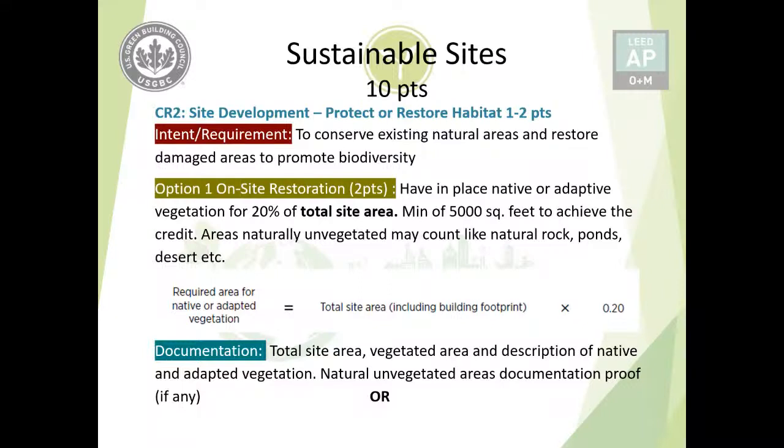Option one is on-site restoration: provide native or adaptive vegetation for 20% of the total site area. Multiply the total site area by 20% to get the required area for native or adaptive vegetation. A minimum of 5,000 square feet is required to achieve this credit. Areas that are naturally unvegetated — such as rocky mountains, ponds, or desert — count on their own and do not need to be vegetated. Documentation includes total site area, vegetated area calculations at 20%, and proof of naturally unvegetated areas if applicable.